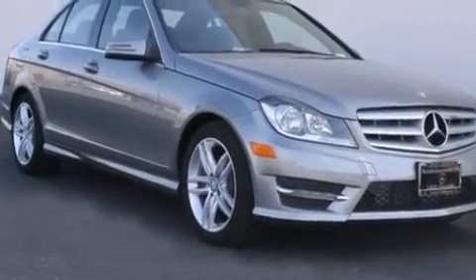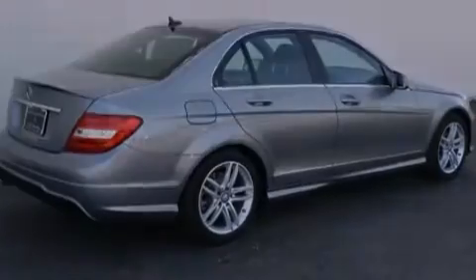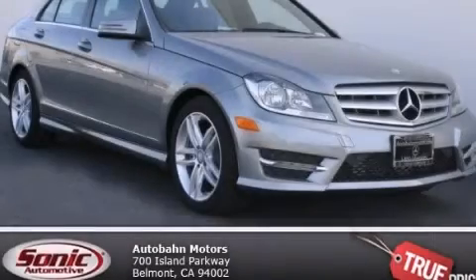With an EPA estimated rating of 31 miles per gallon on the highway, this automobile does not compromise its fuel efficiency for size, comfort, or fun. Please call us today for more information on this great vehicle.